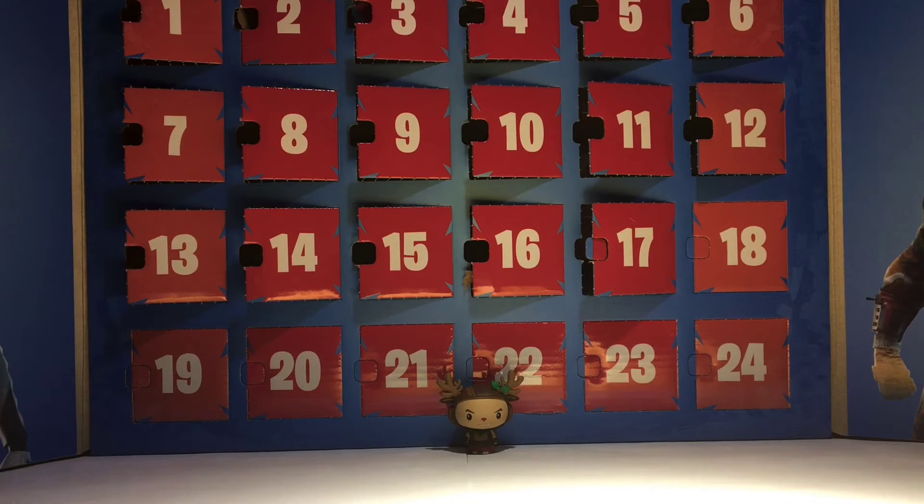That has been day 17 of our Fortnite advent calendar. Thanks for watching and I'll see you later, bye.